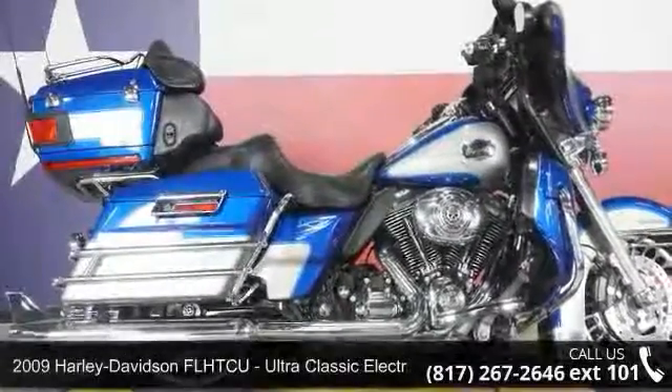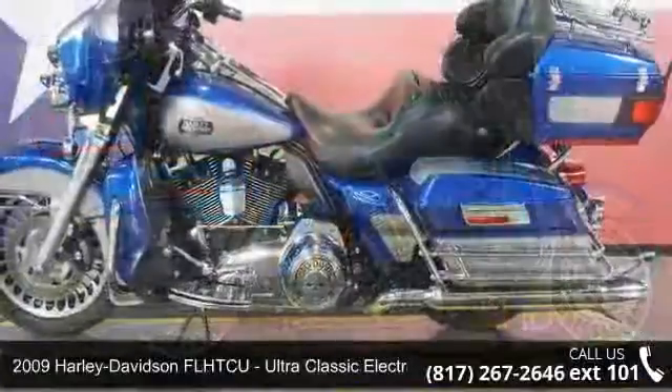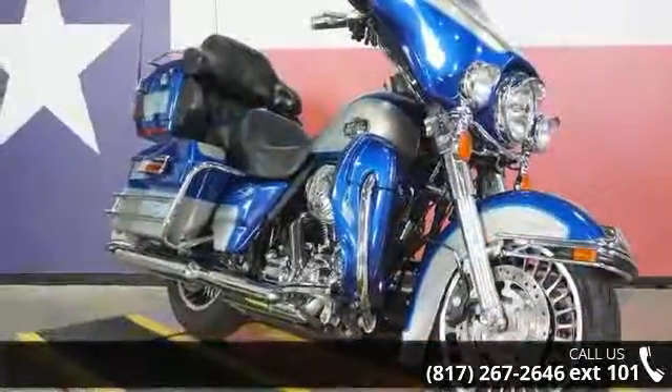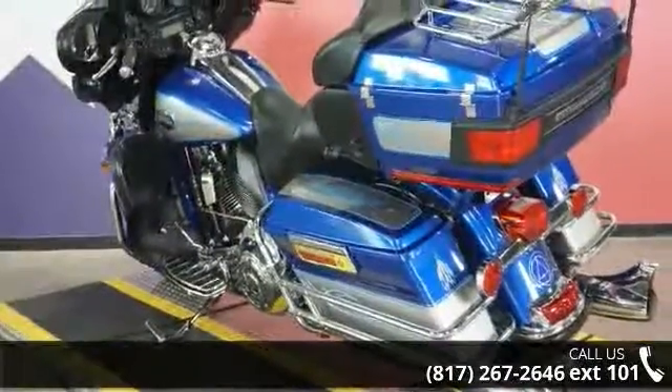Imagine yourself on this 2009 Harley-Davidson FL-HDCU Ultra Classic Electric Glide. This could be the motorcycle you've been looking for. This is a great deal on a pre-owned motorcycle. Low mileage is an important factor in your purchase, and this one delivers a low odometer reading.